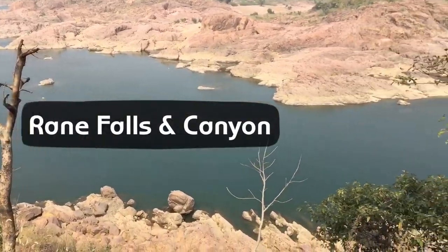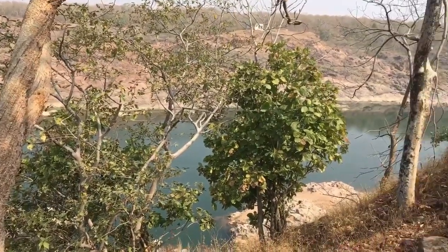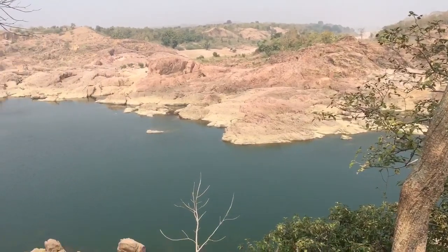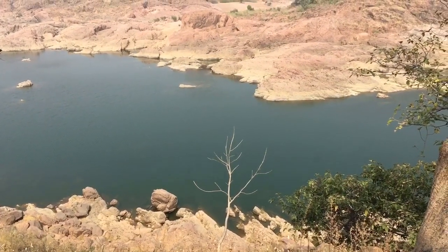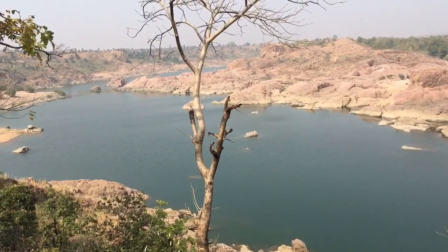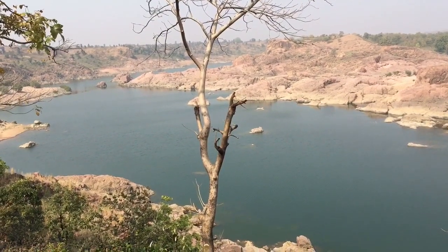We've come to Rane Falls, but before that just thought we'd check out some crocodiles. I've seen crocodiles a lot of times but never in their natural habitat — only in zoos or parks. They were very far so I may not be able to show you, but I saw them through binoculars and they were majestic, just lazing around in the sun. It was beautiful.